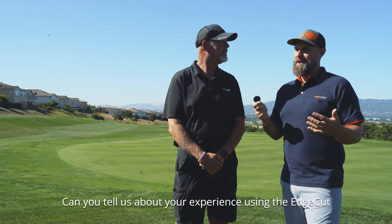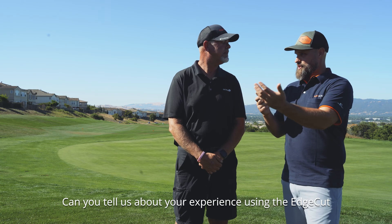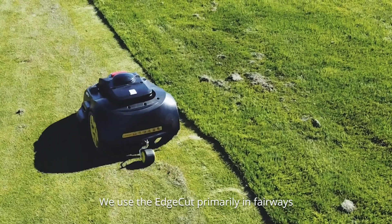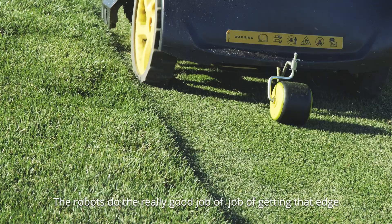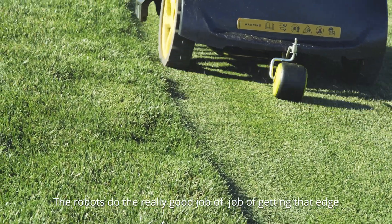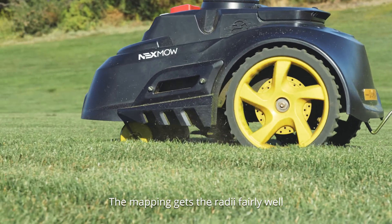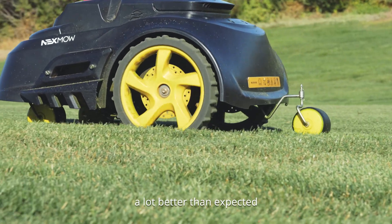Can you tell us about your experience using the edge cut with the M1S machines? We use the edge cut primarily in fairways and the robots do a really good job of getting that edge. The mapping captures the radii fairly well — a lot better than expected.